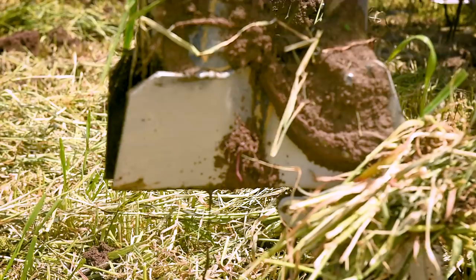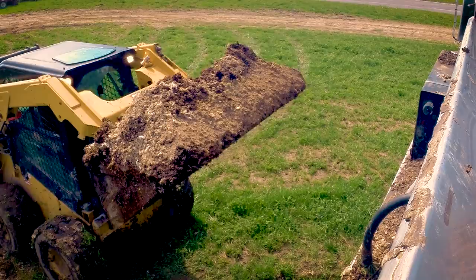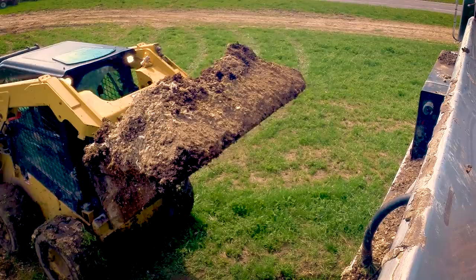Why do farmers love manure so much? That organic material is the best thing in the world for soil. It's not just a matter of nitrogen and phosphorus and potassium — we could just spread chemical fertilizer. But all that organic material going back into the soil makes for better tilth and a much healthier soil.